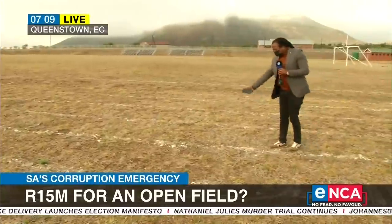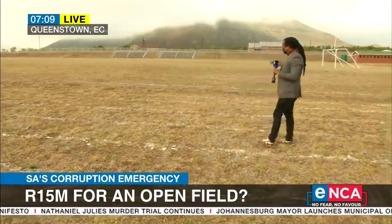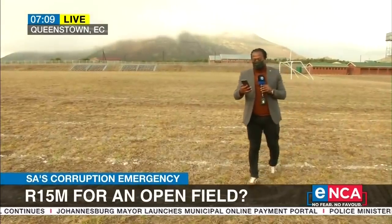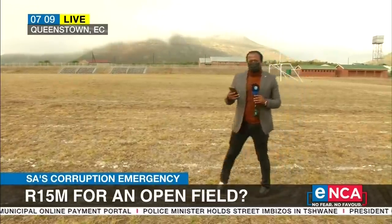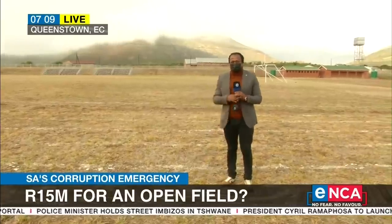This is the Olympic track — the Olympic track, Gareth. I'm just lost for words. It only has two stands and two buildings with what we know are JoJo tanks, mentioned as part of the shower and bench rainwater catchment area. A lot of questions still need to be answered by the municipality itself.